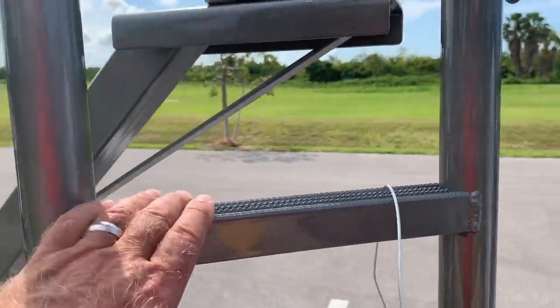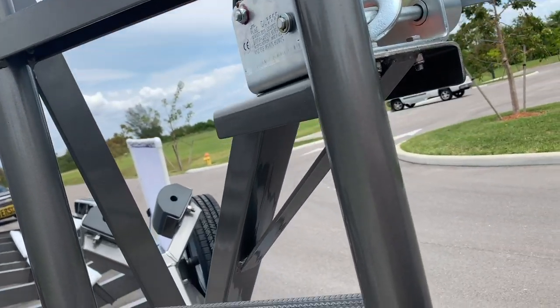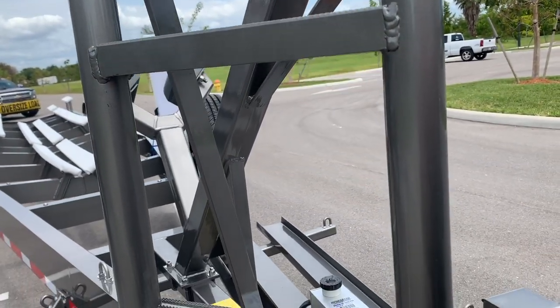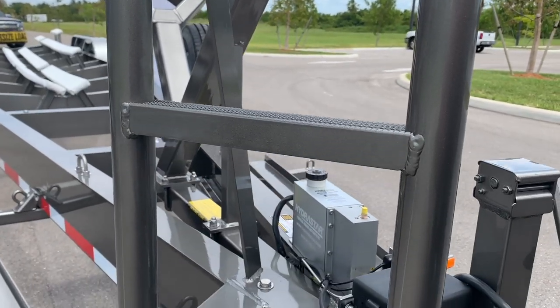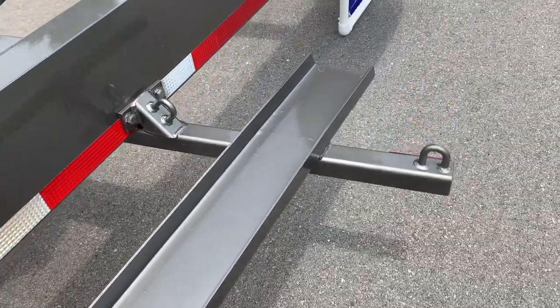I love this because I'm always trying to climb up on the deck of the boat quickly, and us old guys don't get around too well. As we get older, it's tougher to get up on that boat. Now let's talk about these custom features like the scooter racks on both sides.